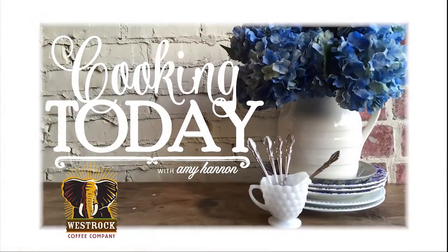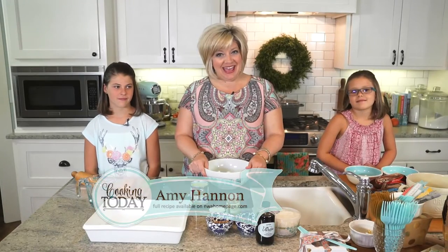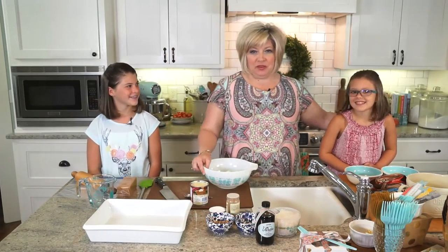Welcome to my kitchen. This is Cooking Today. Hi, welcome to Cooking Today. It's August and we are getting ready to go back to school and it's hot. I've got my nieces here with me today.